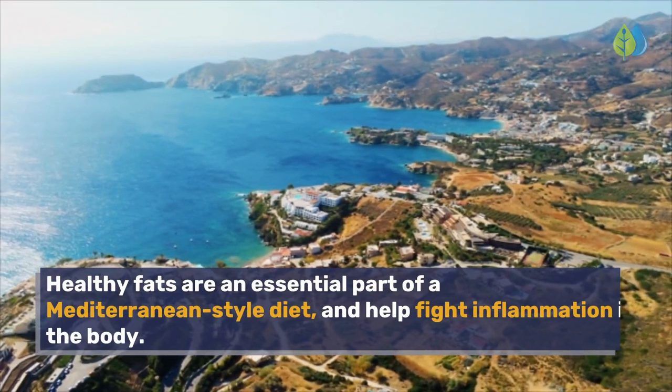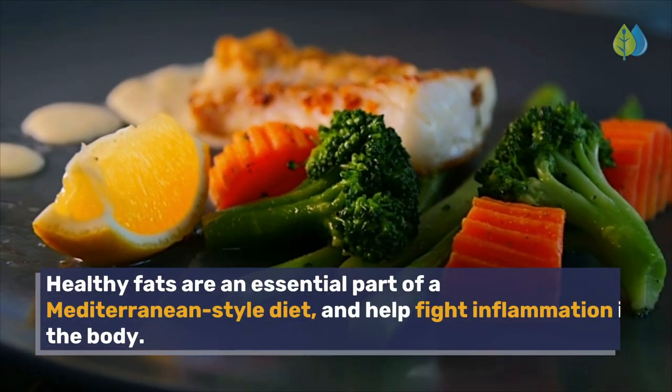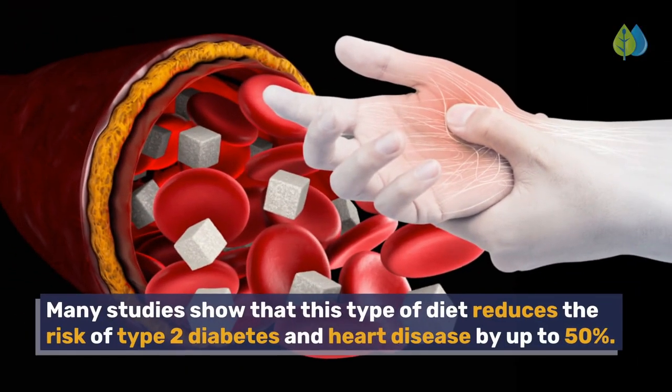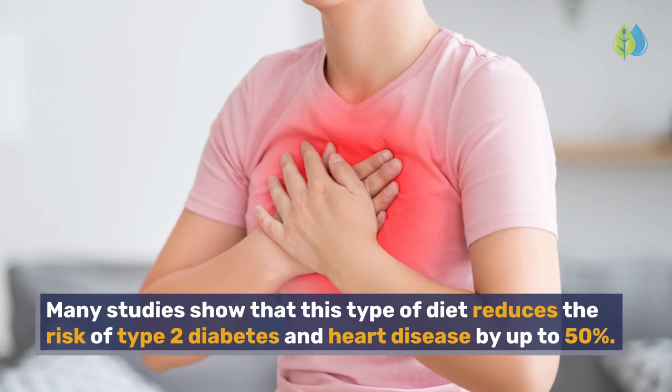Healthy fats are an essential part of a Mediterranean-style diet and help fight inflammation in the body. Many studies show that this type of diet reduces the risk of type 2 diabetes and heart disease by up to 50%.